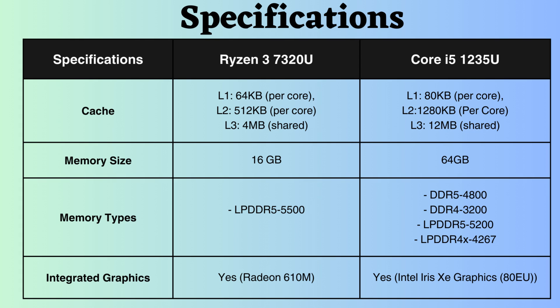The Core i5-1235U supports 64GB of RAM, whereas the Ryzen 7320U only supports 16GB. While the Intel Core i5-1235U supports DDR4, DDR5, and LPDDR4, the Ryzen 7320U is limited to DDR5 RAM. However, the LPDDR5 maximum frequency of the Ryzen is slightly higher than that of the Intel processor.